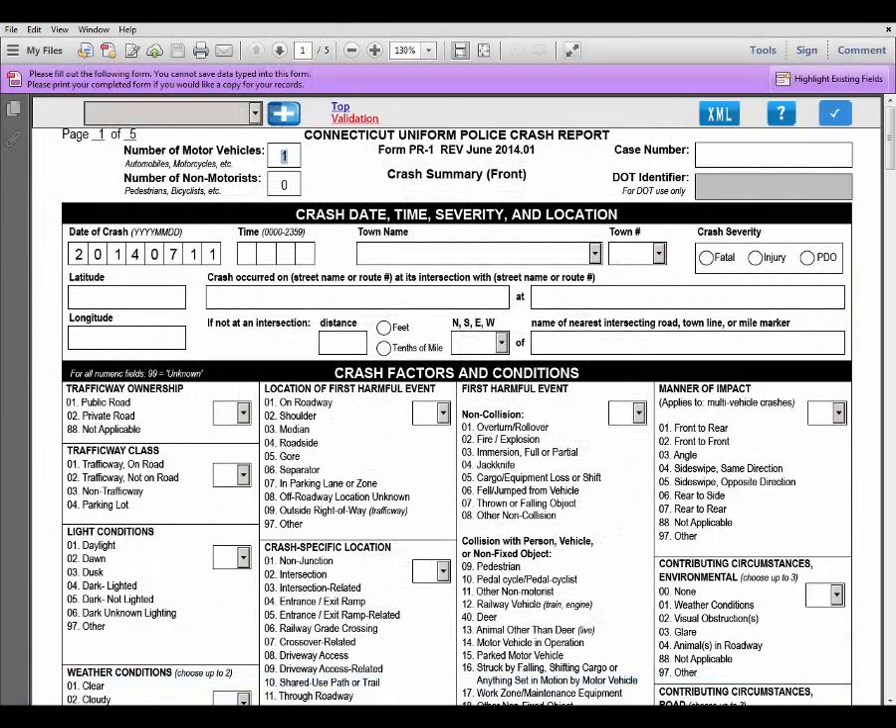Automatic page generation occurs when you change the number of motor vehicles or the number of non-motorists on the form. If you look at the top left of my page, it says page 1 of 5, indicating that there are five pages in this report. If I change the number of motor vehicles from 1 to 3 and press Enter, you will see that it now says page 1 of 11, indicating there are now 11 pages. The PDF has added the additional six pages automatically.